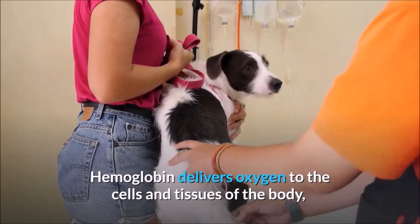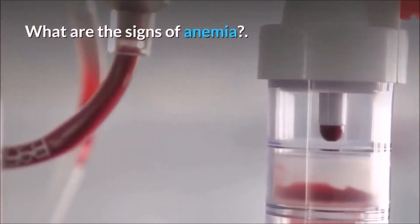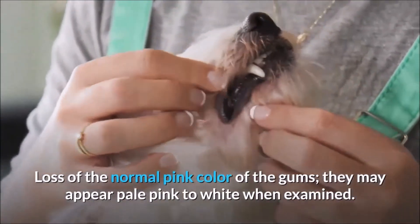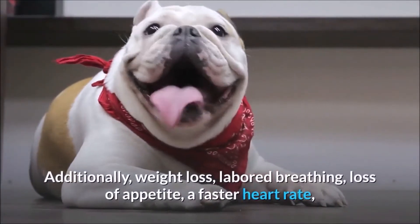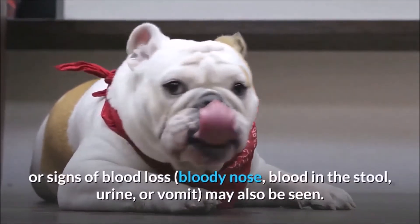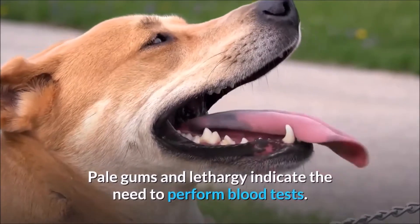Hemoglobin delivers oxygen to the cells and tissues of the body, and a dog that is anemic will suffer from symptoms related to a lack of oxygen. Signs of anemia include loss of the normal pink color of the gums — they may appear pale pink to white when examined. Anemic dogs also have little stamina or energy, so they seem listless or tire more easily. Additionally, weight loss, labored breathing, loss of appetite, a faster heart rate, or signs of blood loss such as bloody nose, blood in the stool, urine, or vomit may also be seen. Pale gums and lethargy indicate the need to perform blood tests.